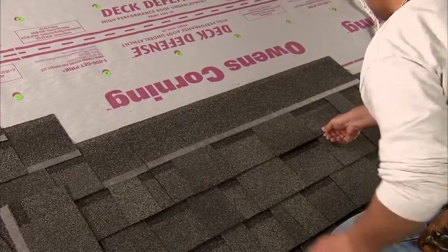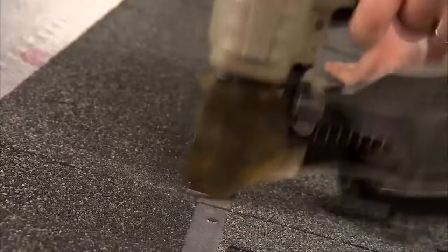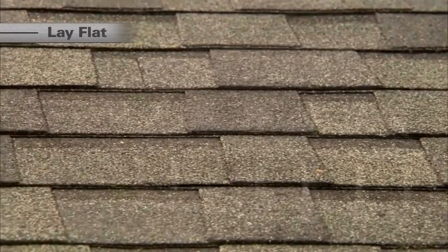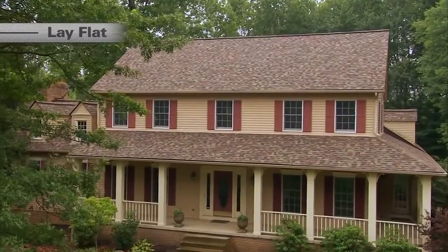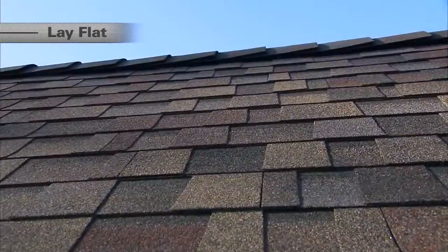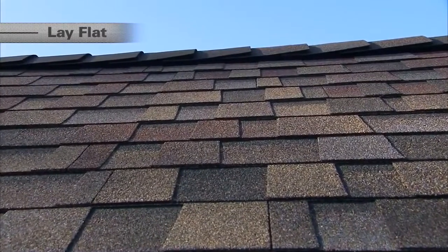But these shingles don't just install and perform better. The new reinforced nailing strip retains the lay-flat characteristics you have come to expect from Duration Series products. The result is a flat installed look with less potential for shingle deformation and homeowner callbacks.